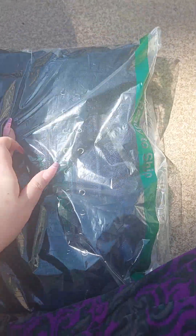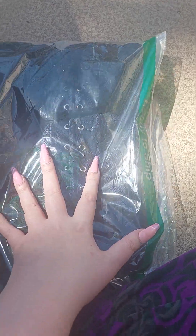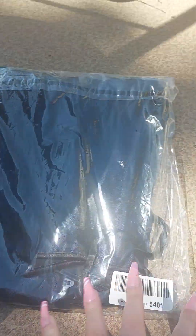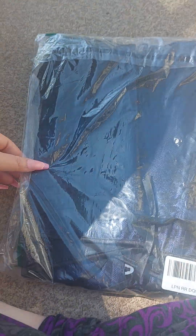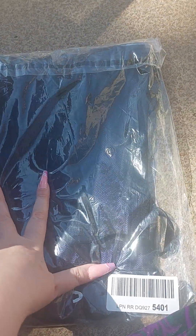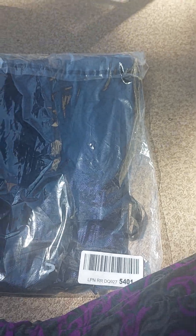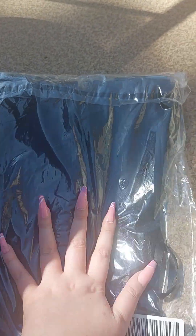I got it in a 7 extra large because my waist is a 48 and this was made in China, so these run a little bit small — you'll want to size up two sizes. A 48 inch waist happens when you have four kids. I ended up paying 20 bucks for this. I got it off Amazon Prime and it has black lace in it. It's boned and embroidered.